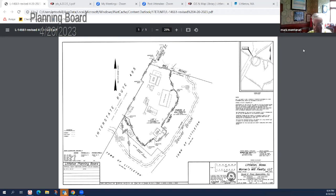Anna asks for a quick history about how this property has changed hands and what's gotten us to today. The property is currently owned by Warren Mills Realty LLC, and we're presenting this plan as an ANR to divide it. Warren Mills has owned it for approximately five to seven years. She notes that for historical purposes, it was previously owned by Parley Lumber.